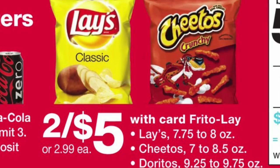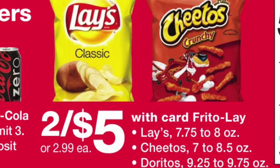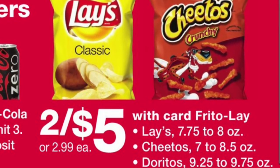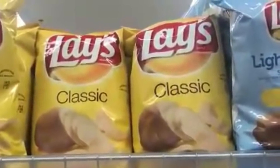La siguiente oferta va a ser en las papitas Lay's chips — también los Cheetos están incluidos y los Doritos — van a estar a dos por cinco dólares. Tiene que comprar los dos para que le den el descuento de dos por cinco.